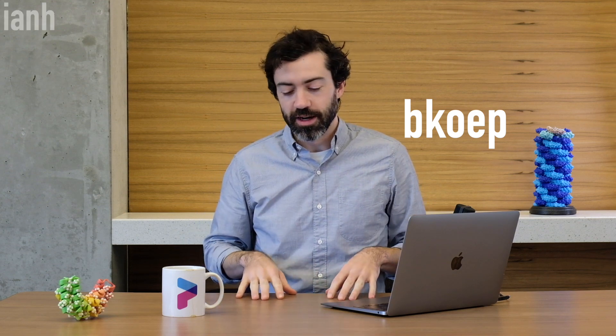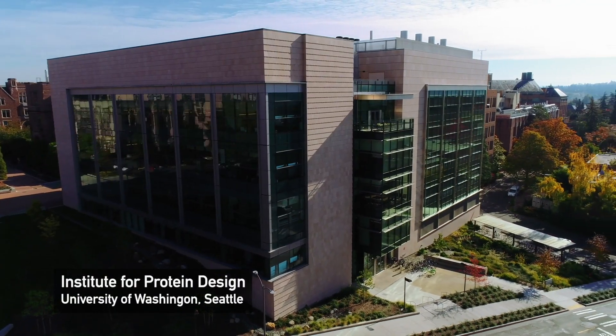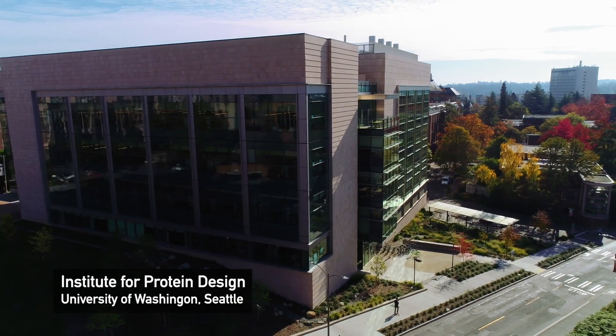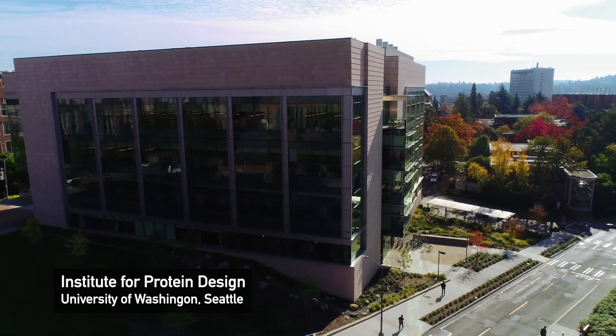Welcome to Foldit Lab Report number 14. I am Bkep here with my colleague Ian H. We are at the Institute for Protein Design. If this is your first time watching Foldit Lab Reports, we put out these monthly video updates on the first of the month to give some background about the research we're doing here at the IPD and with the rest of the Foldit team.